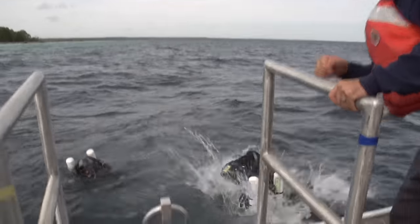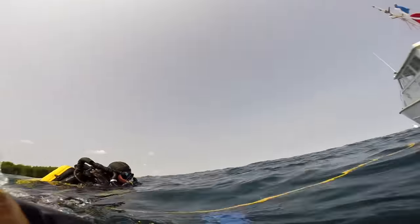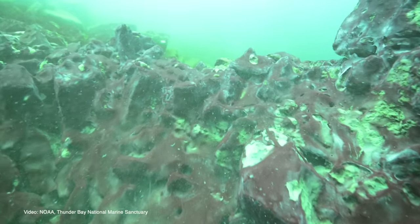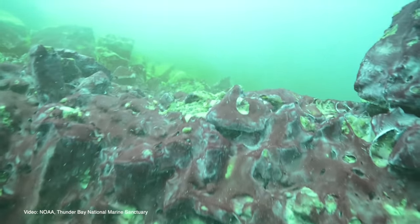These divers will descend to about 76 feet water depth and then they will be swimming over what would look like a thick purple mat — think of a thick purple carpet.